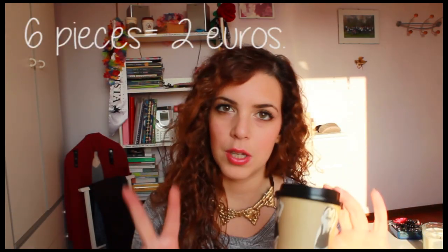The first thing I'm going to be showing you is this cup. If you follow my videos you probably already saw it. If you know me and know that in Italy we don't have Starbucks or bars that sell coffee in this kind of cup, you can understand my excitement. I feel very cozy when I drink my coffee in this. There were 6 of them for 2 euros.